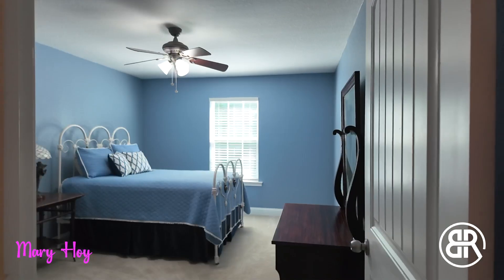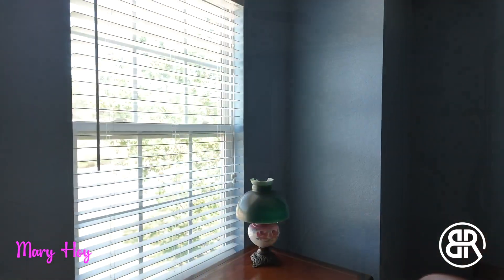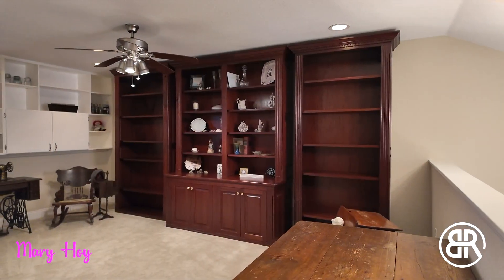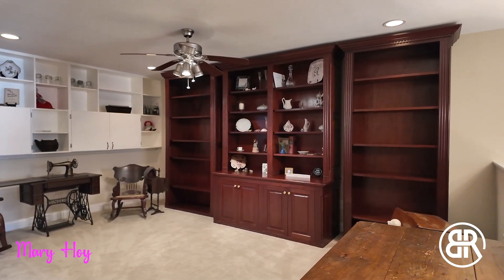Upstairs, you'll find two additional large bedrooms and an enormous shared bath. The best part is there's a bonus room that could be a second living room or playroom.